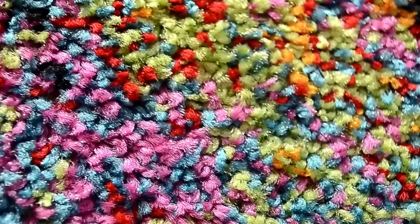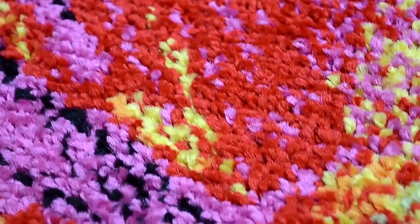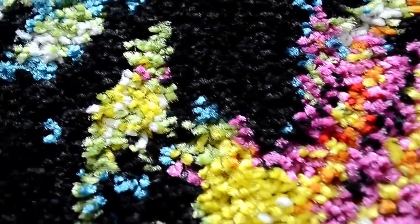Splash Area Rug Collection by Home Dynamics. Bold, vibrant colors and modern designs will turn any floor space into a real piece of art.